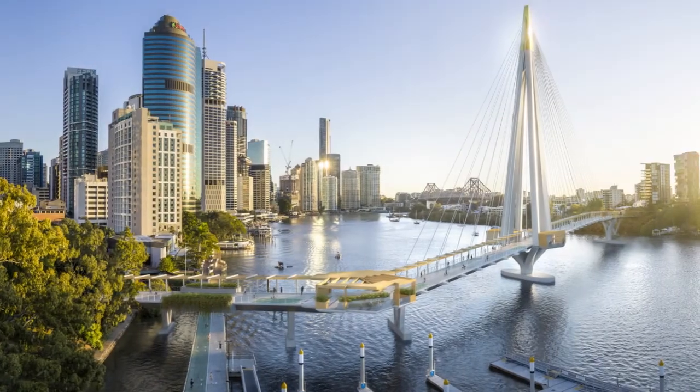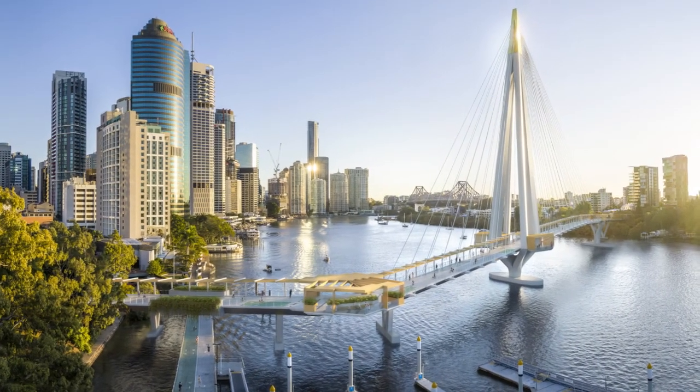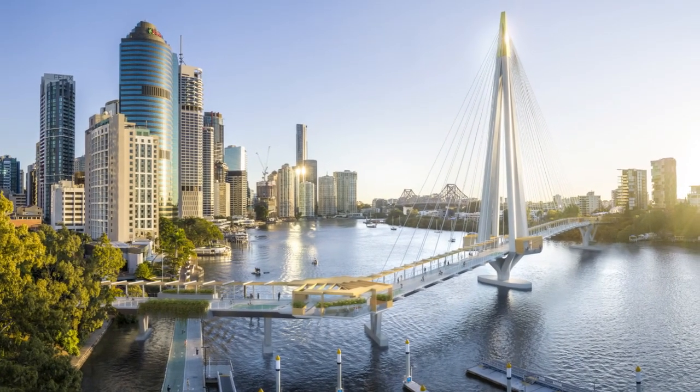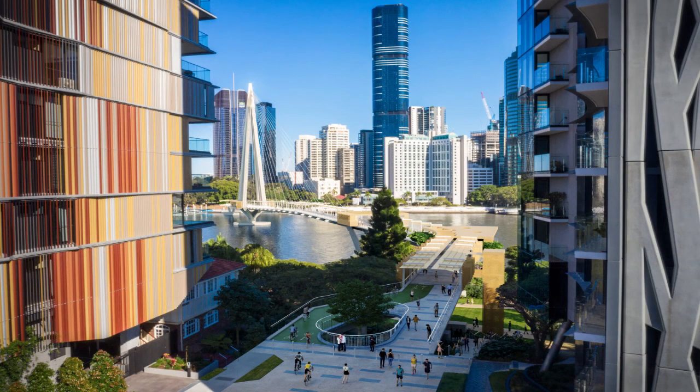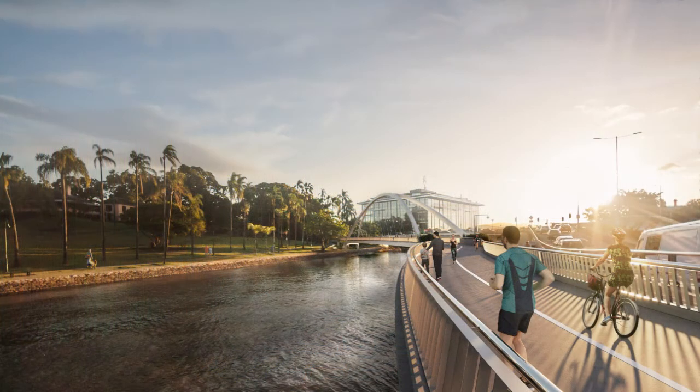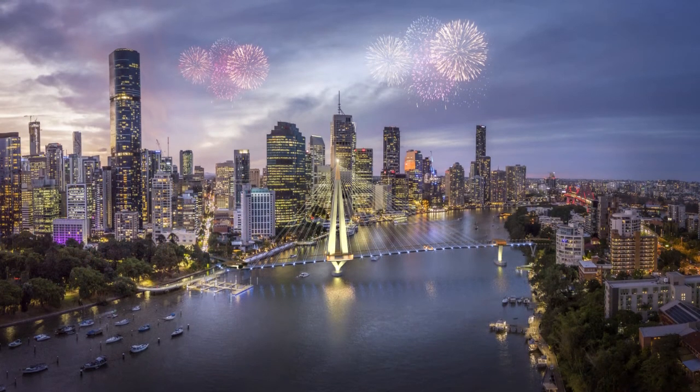As a green bridge, it's become more of a normal thing now — a green bridge being a bridge that promotes alternative forms of transport and reduced reliance on private cars. Brisbane City Council is embarking on a fairly large program of green bridges now, which we're helping with as well. It's quite an exciting time for Brisbane.